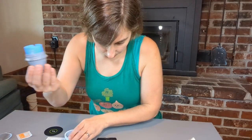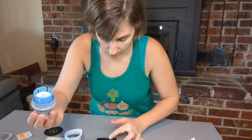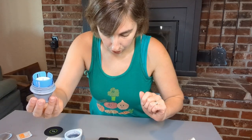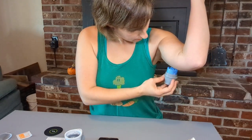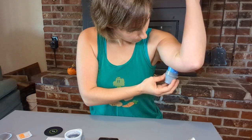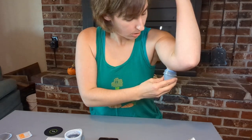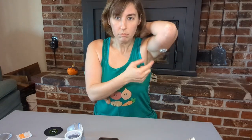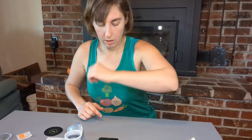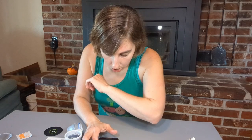It says don't set the applicator down, and don't be nervous because it might feel like a tiny pinch or nothing at all. Step seven: firmly push to apply the sensor. I did not feel a pinch at all — when it clicked I didn't feel anything. Now I can feel just a tiny bit of a burn, but it's really not much at all. There it is.